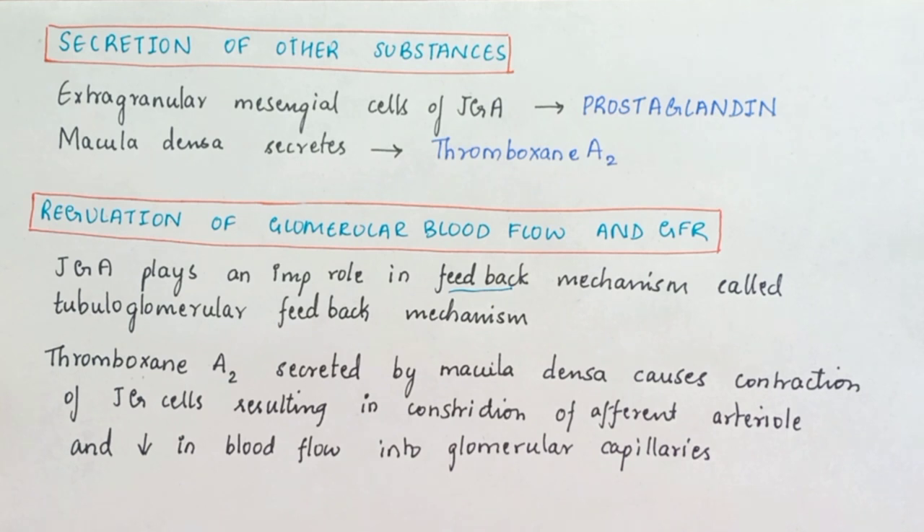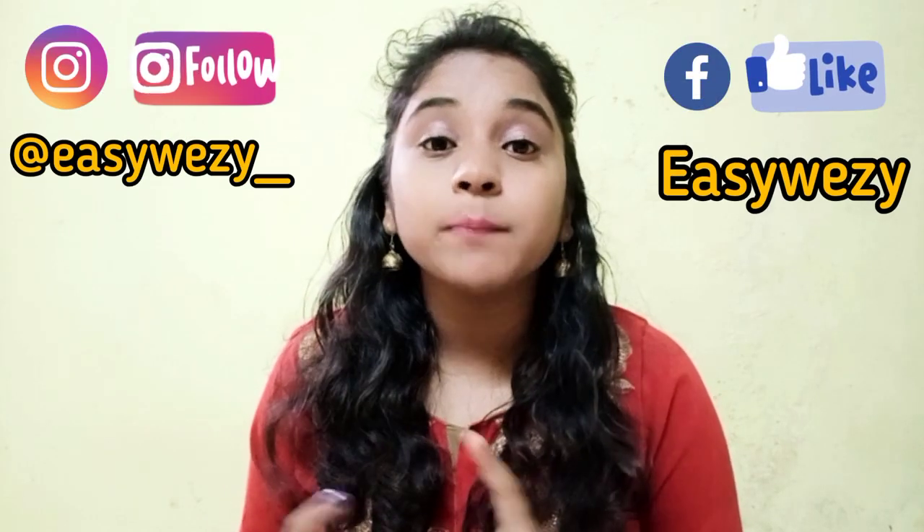So these are the functions of the Juxtaglomerular Apparatus. I will be uploading my notes on my Instagram as well as Facebook page — I will link it in the description. If you find this video helpful, let me know in the comment section. You can watch my hematology series as well.